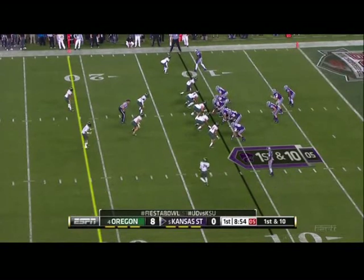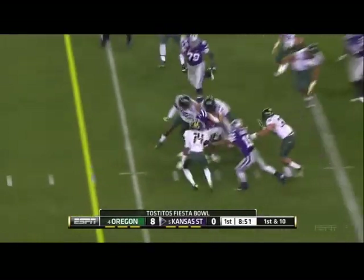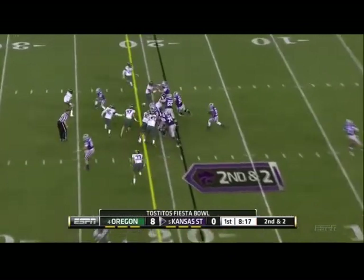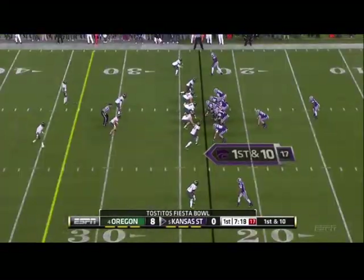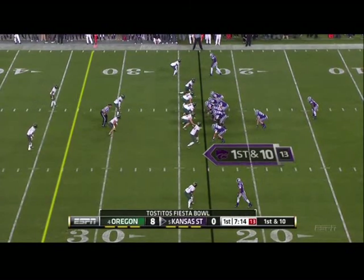Lockett in motion on first down. It'll be Hubert — and he found a crease. Tough run from the 19. He'll get it again, a little bit short. Three defensive linemen, now five defensive linemen in for Oregon to offset this Kansas State run game.